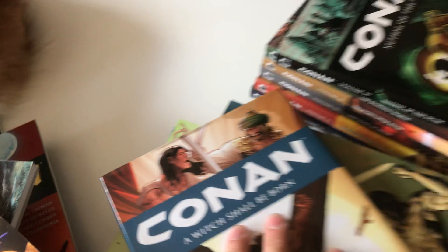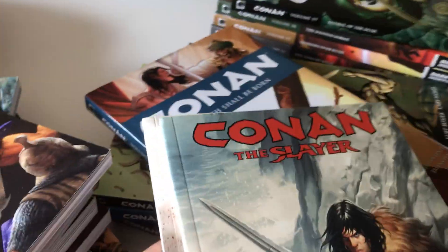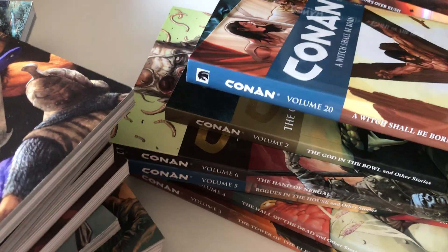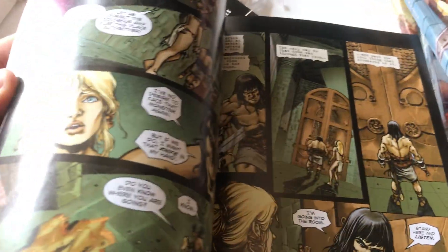There are two more books I need to show you. That is when they started new volumes — this is Conan the Slayer, volumes one and two. They didn't keep up the numbering because the ongoing ended with volume 20, so this should be volumes 21 and 22, but this was a new title. This is Cullen Bunn doing the writing on the Conan the Slayer books.